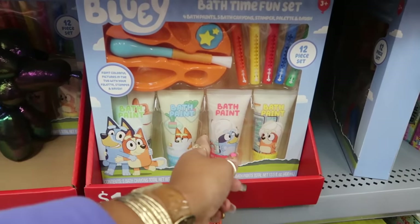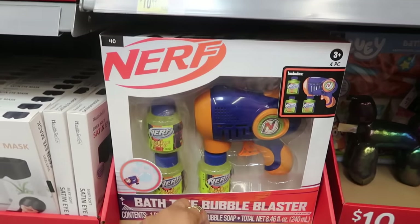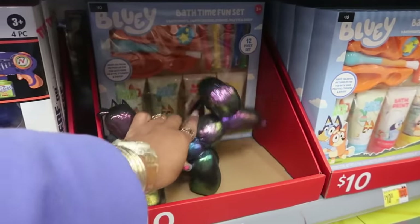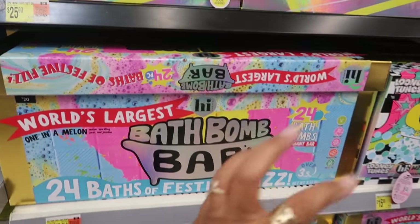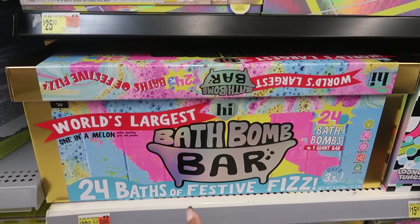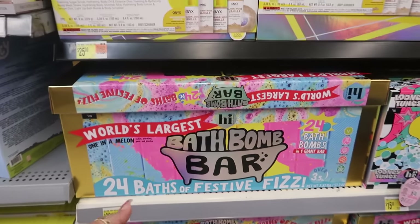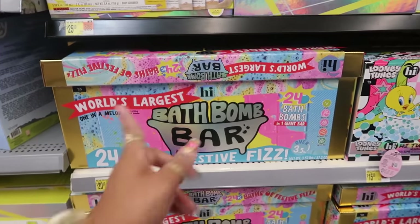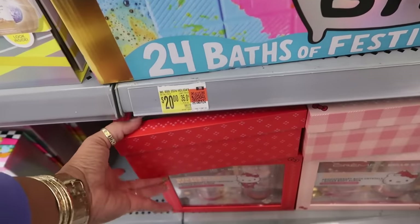Bath time fun set — Bluey — $10, with little bath paints. There's a Nerf one bubble blaster. The balloon dogs are popping up everywhere. The world's largest bath bomb is back — it's 24 bath bombs in one giant bar. I remember seeing this last year — you're supposed to break it into 24 pieces. $20.